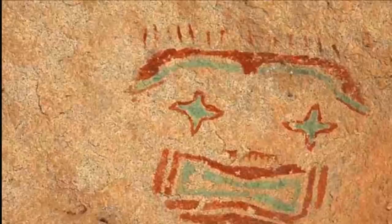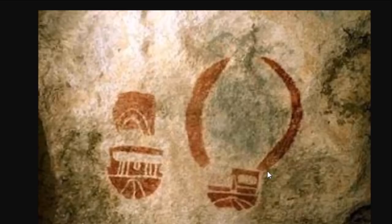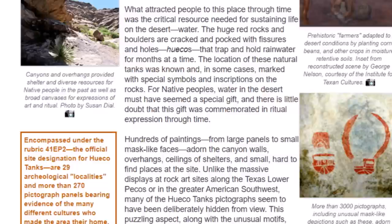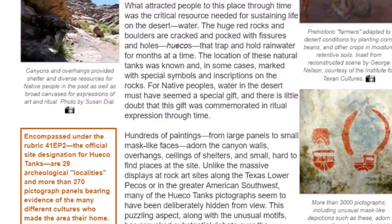Here's another pictograph. This site at Hueco Tanks has the most mask art depictions in the ancient United States. They associate this mask art to the Star Kachina people of the Hopi. Some of these masks have horns coming off of them. Let's read a little: water was a critical resource needed for sustaining life in the desert. The huge red rocks and boulders are cracked and pocked with fissures and holes — huecos — that trap and hold rainwater for months at a time. The location of these natural tanks was known and in some cases marked with special symbols and inscriptions on the rocks.